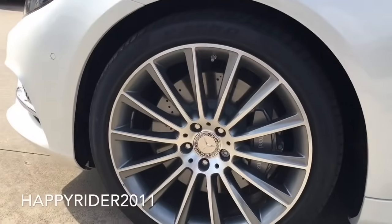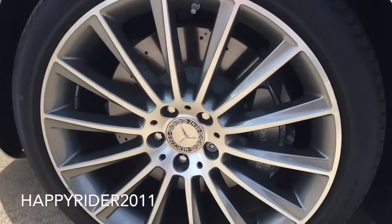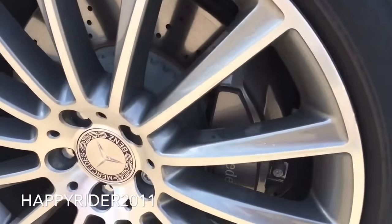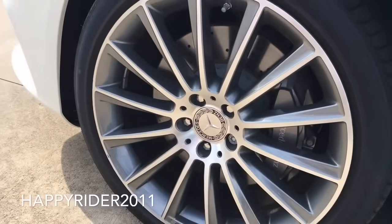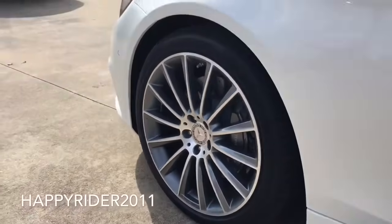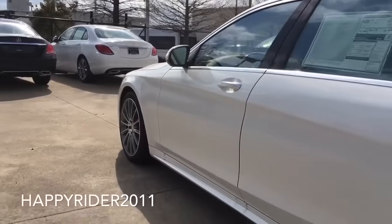This specific model comes with 20-inch multi-spoke AMG wheels with high performance tires. Behind the wheels, there's the attractive brake caliper with Mercedes-Benz lettering. All four wheels are equipped with adaptive brake technology, anti-lock braking system, brake assist system, and the tire pressure monitoring system.